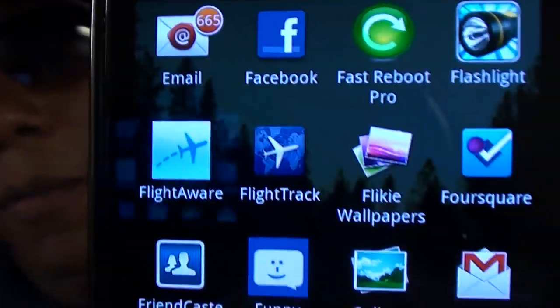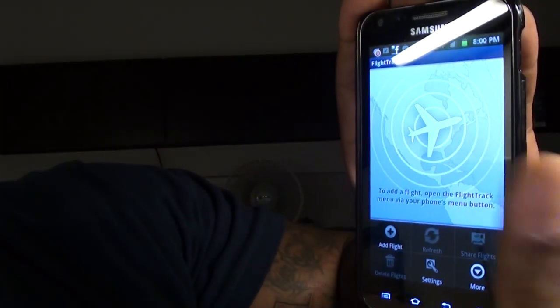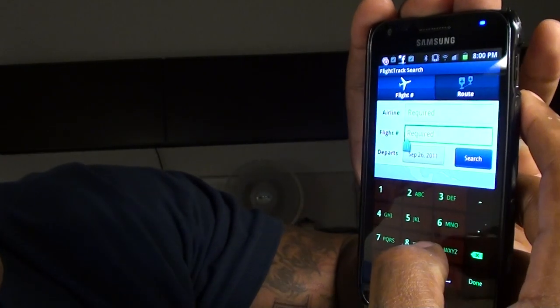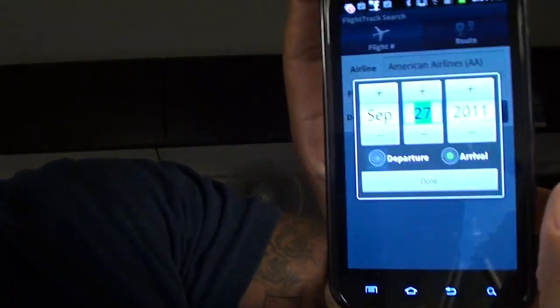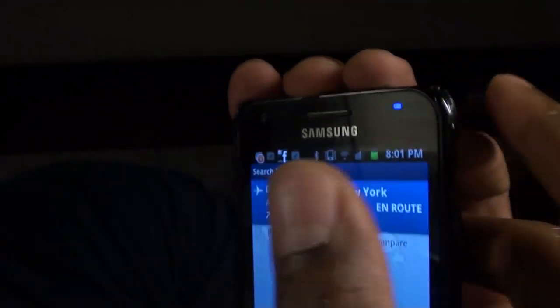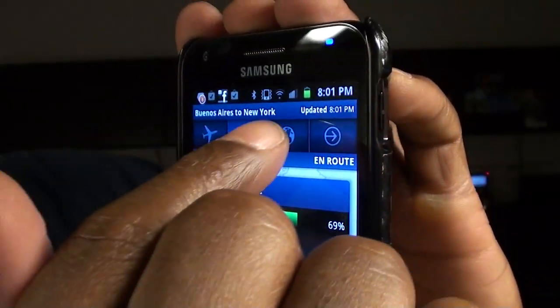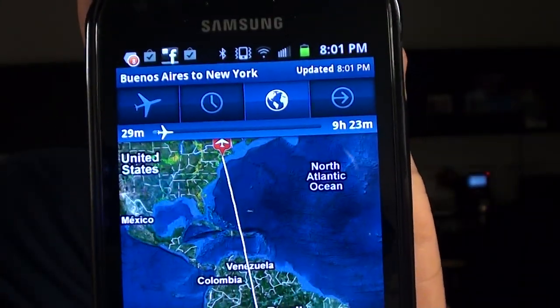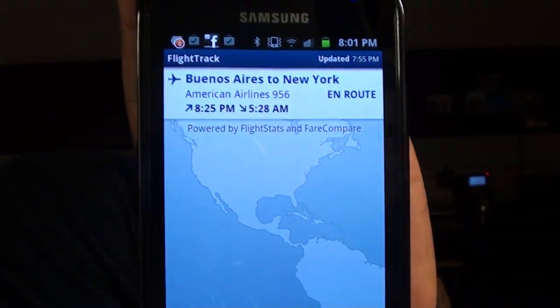Next, this is a mandatory app if you like to travel — Flight Track. This is the best flight tracking app on the market right now. I use this every day. Let's add a flight — we'll put it for tomorrow. We want to see what time this flight's going to arrive, so you hit Search. It pops up right there, and when you click on it you get all the details. You can check if there are any delays and see exactly where the plane is right now.